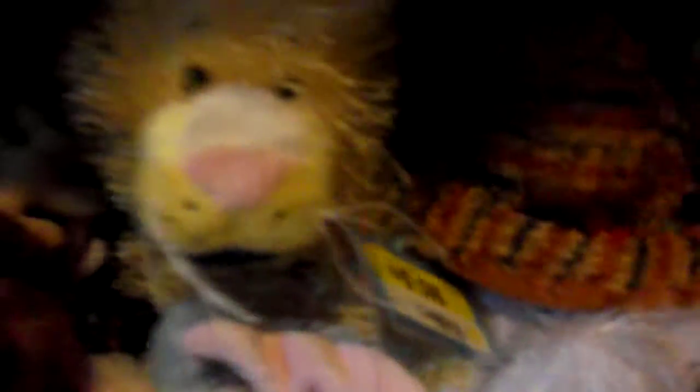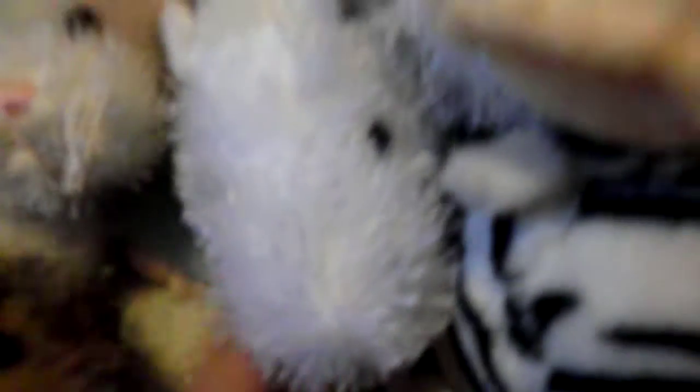Michaela, my newest Webkinz — she's the lioness. Penelope, my cotton candy bunny. Iceberg, my polar bear. Isaac, my leopard gecko. Tigress, my tiger snake. Sugar and Snowball, my two Googles — probably two of my favorite Webkinz. Blazer, my American albino.